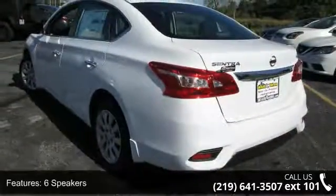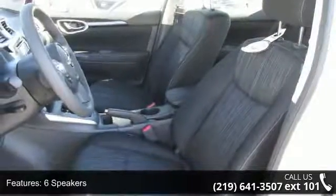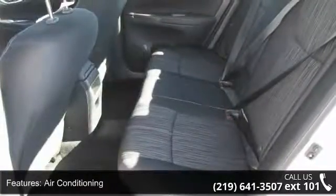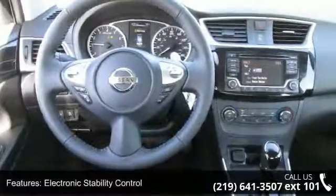This vehicle's top features include six speakers, air conditioning, electronic stability control, front bucket seats, front center armrest, tachometer, ABS brakes, brake assist, delay off headlights, and driver door bin.